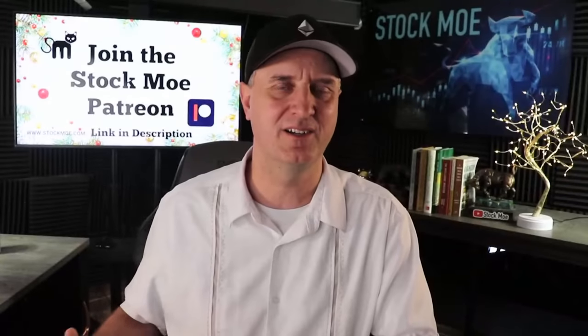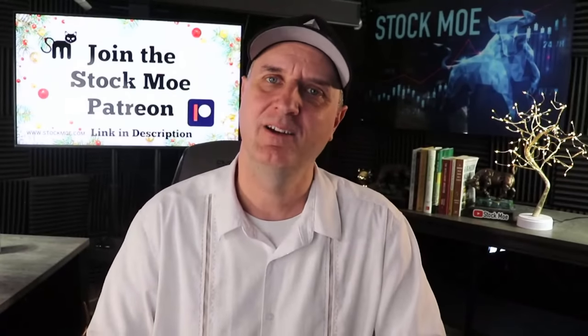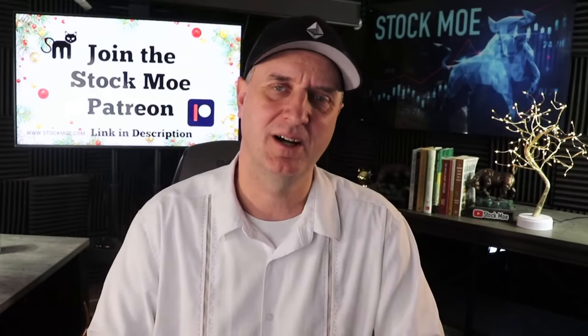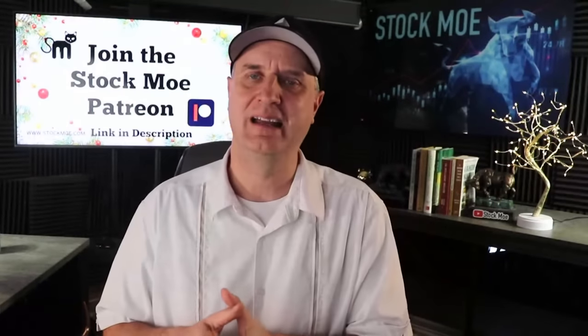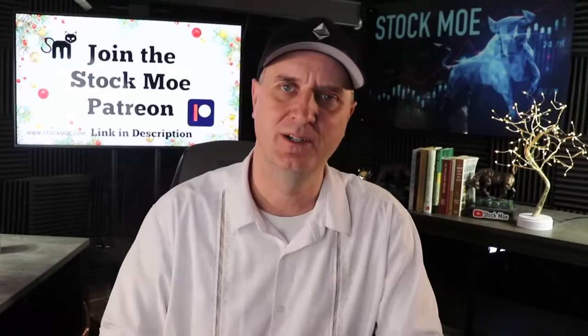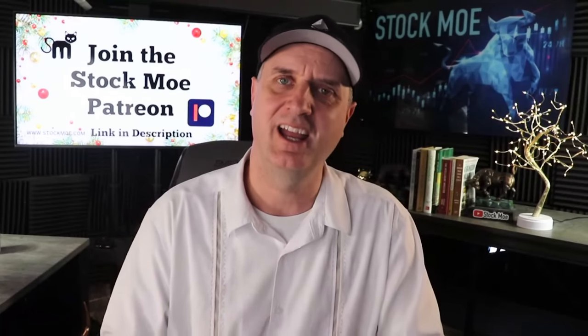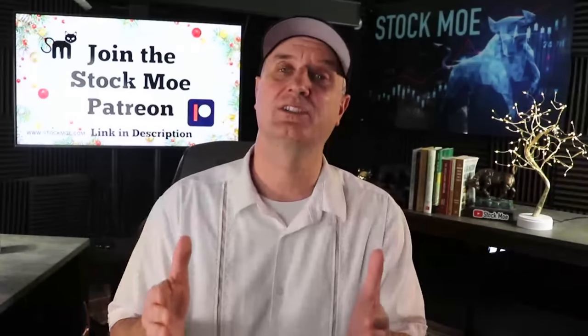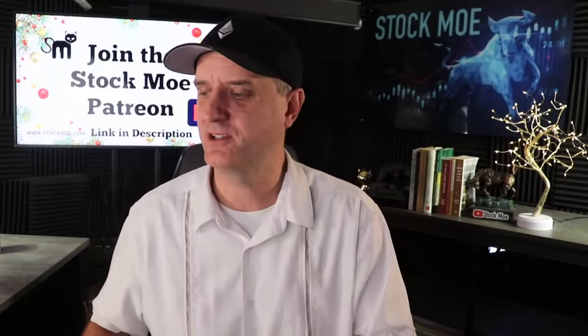I still have my portfolio set up for one thing: a recession. For those following over at the Patreon or here on YouTube channel membership, you know I've been loading up most of my family's money into the recession portfolio and the high risk portfolio. If I believe there's going to be a recession, I'm moving the money to where I think it should be. And I do believe with the recession, we'll see the S&P 500 dropping dramatically.